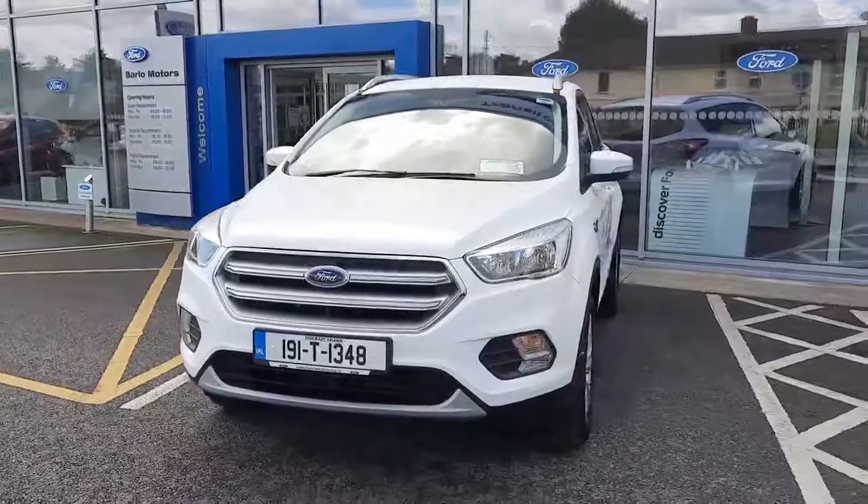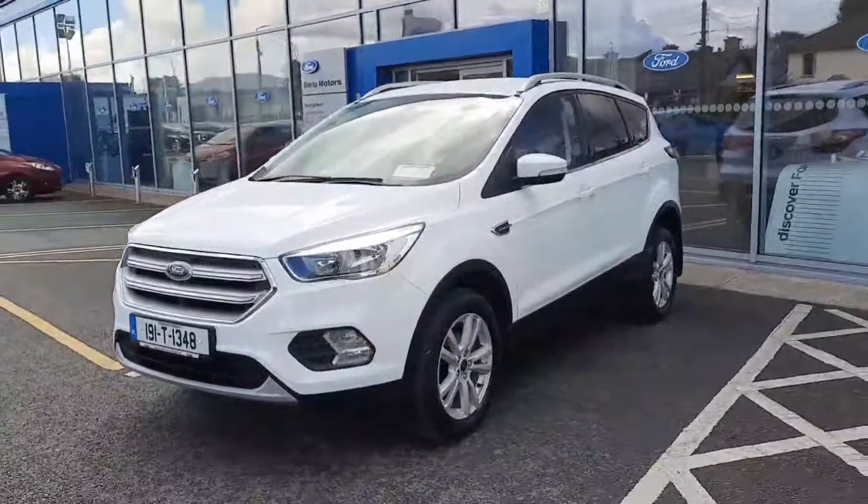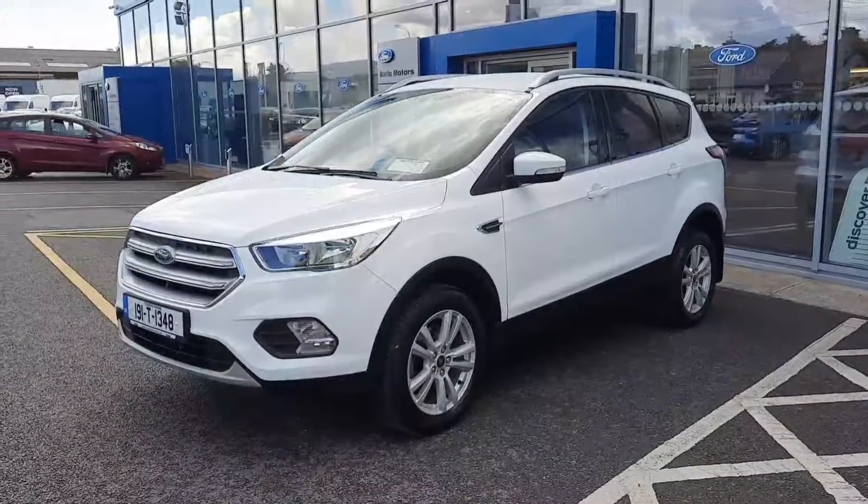Hi, welcome to Barlow Motor Group in Clonwell. Here we have a 2019 Ford Cougar 1.5 diesel ZTEC commercial. This is the two seat commercial version.